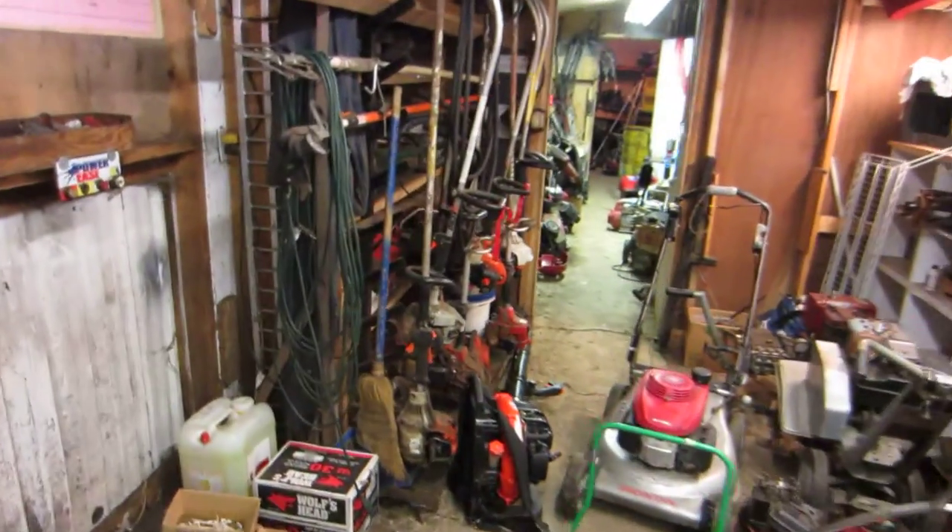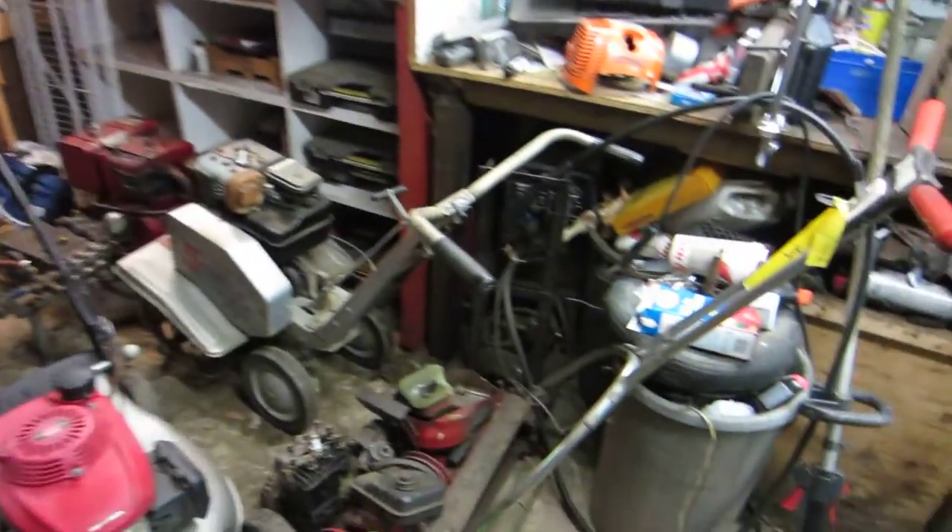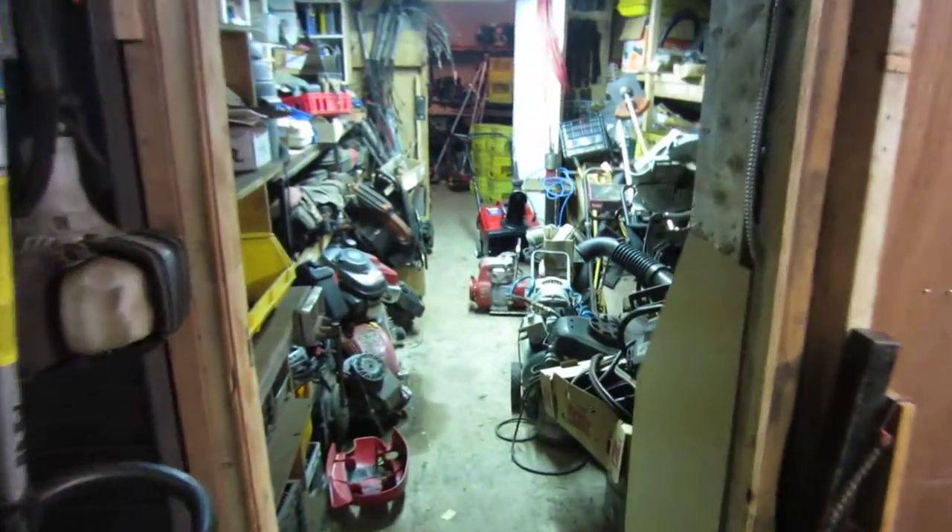But spring is coming around the corner here and I'm gonna have to tidy this up, get her ready to do some more service. So that's the work area.